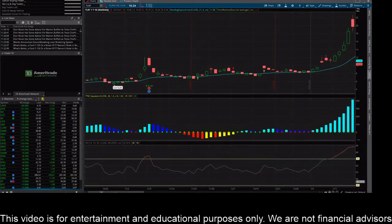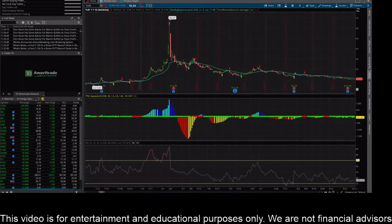Hey everybody, this is James with WSTrades.com. I want to provide an update here on TLRY stock or Tilray Inc. This thing is just still slowly moving down. I got the daily chart pulled up here. You can see after the big run up to 67, really fast sell-off, and then it's just kind of been a slow trek downward.